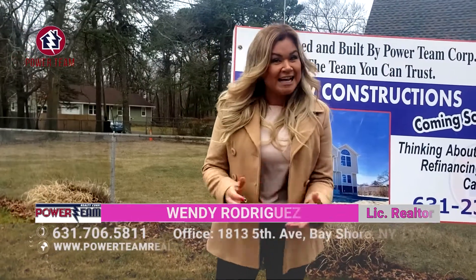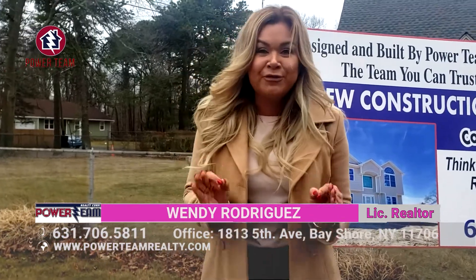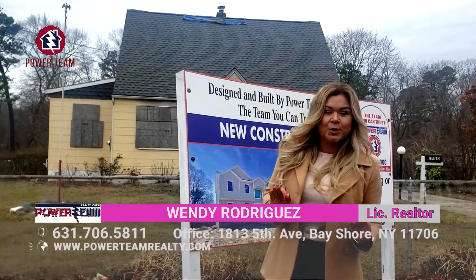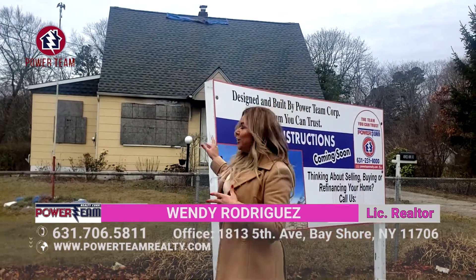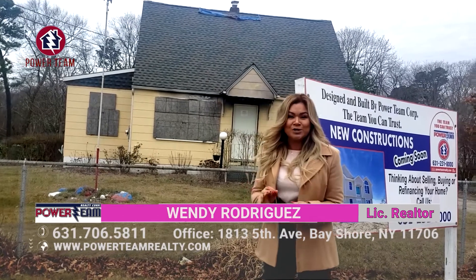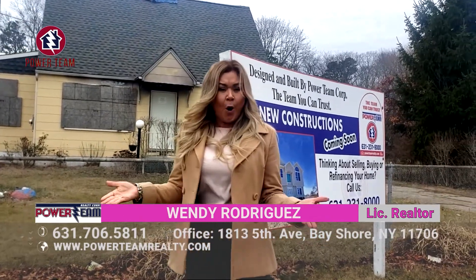Hey everyone, my name is Wendy Rodriguez. As you know, I'm part of Power Team Realty and I'm standing right in front of one of our properties here located in Bayshore. As you can see right behind me, we're about to demolish this property and build two brand new homes.